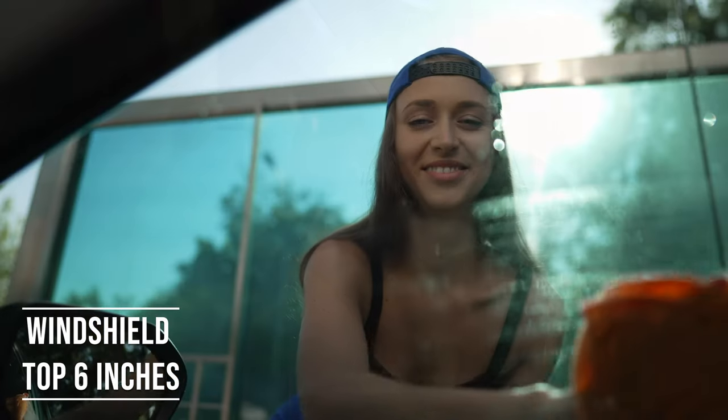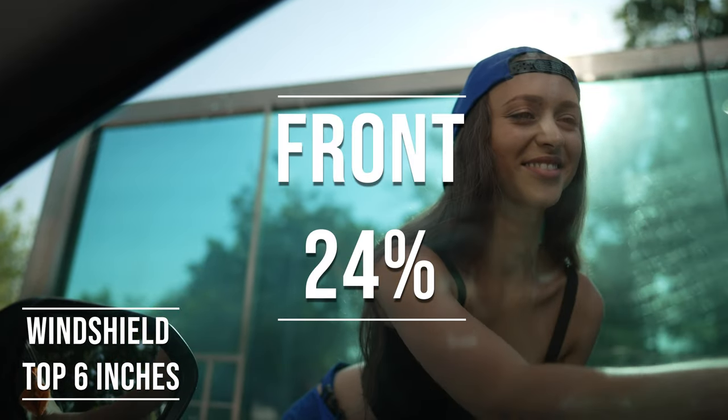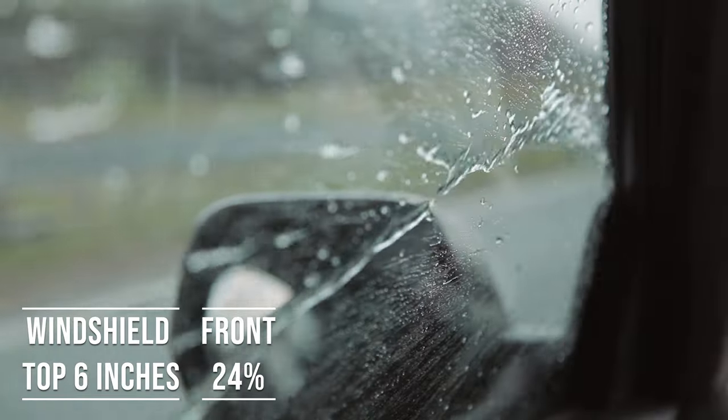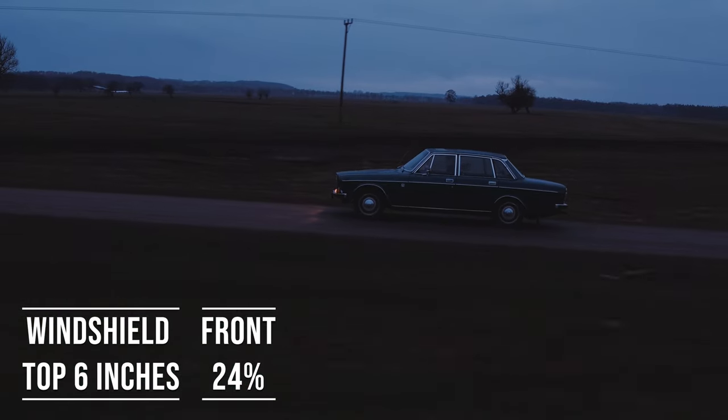Moving on to the front side windows, the law is quite specific here. These windows must let in over 24% of light. It's a safety measure to make sure drivers can see well and also to allow law enforcement to see inside the vehicle.